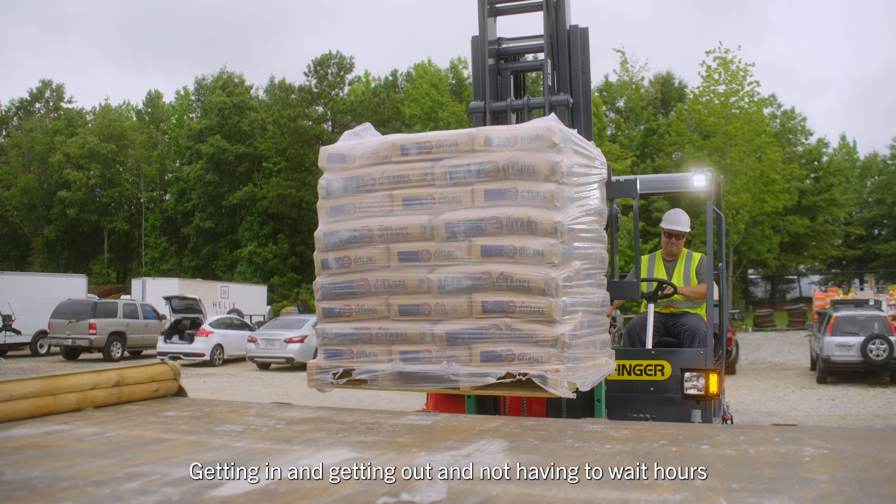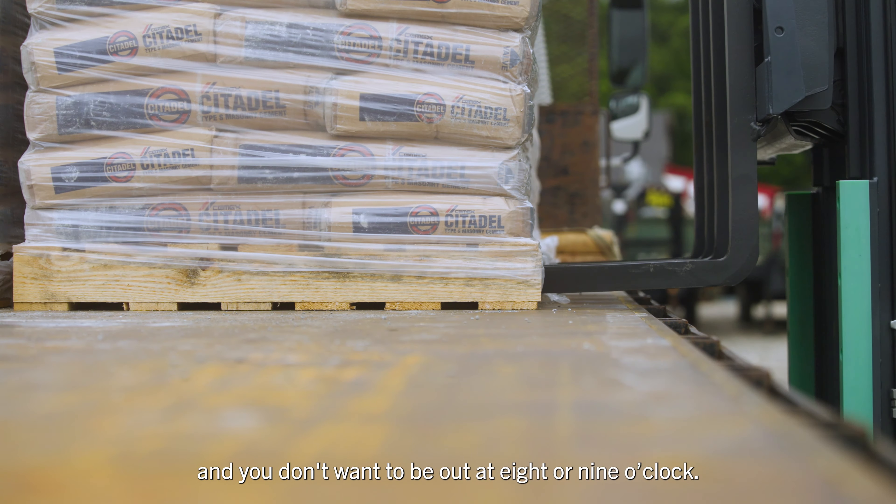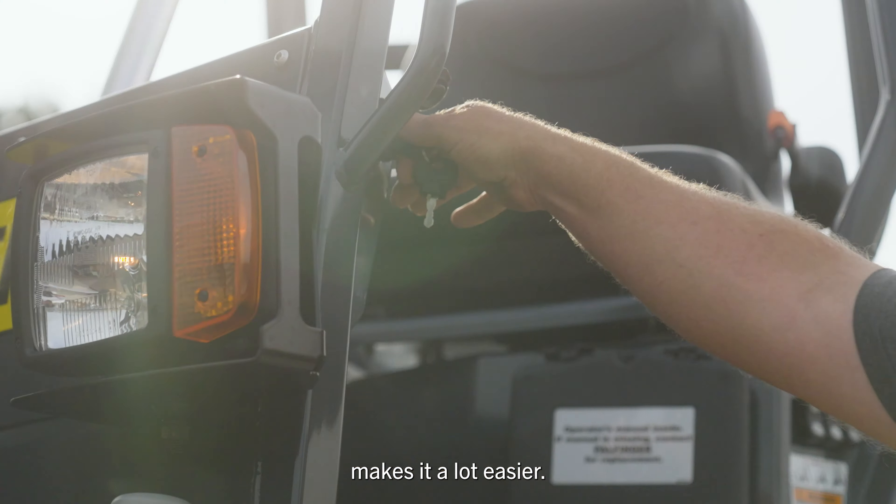Getting in and getting out and not having to wait hours — because you always got another load waiting. And you don't want to be out at 8 or 9 o'clock, so the faster you can get it done makes it a lot easier. Thank you.